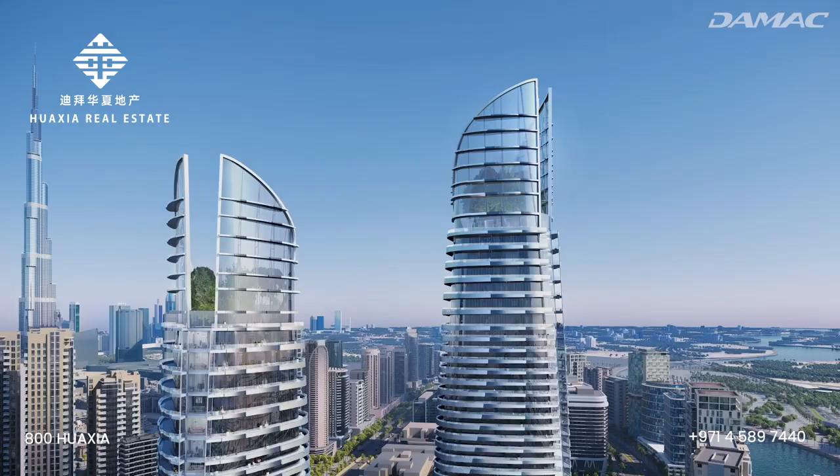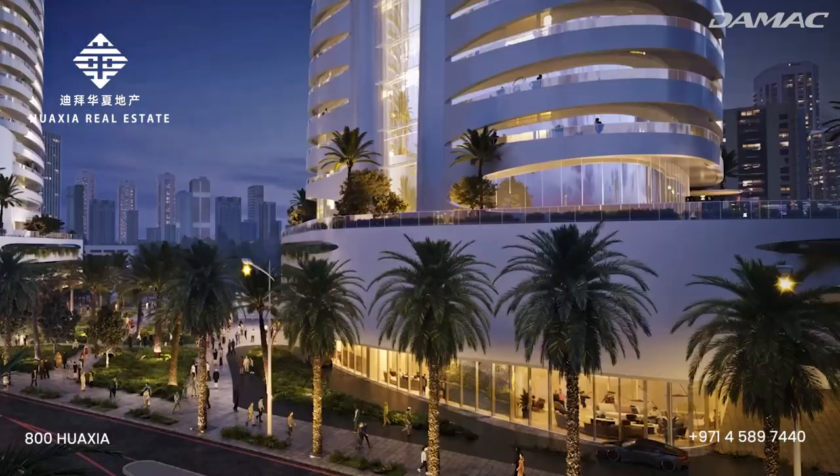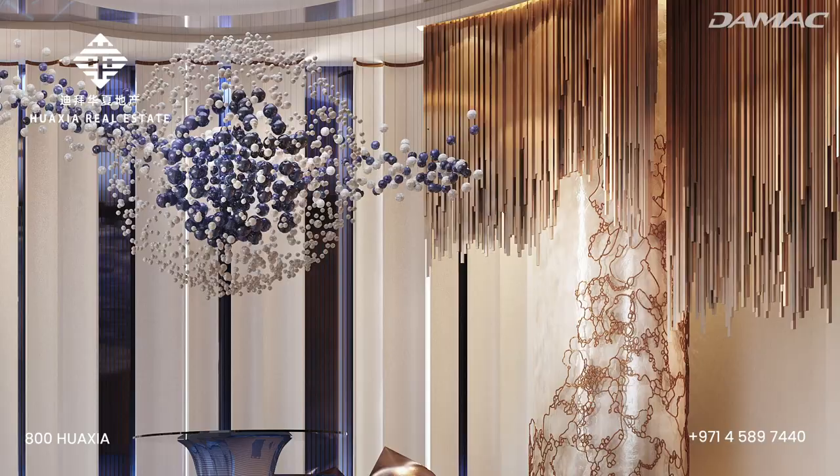Sleek, contemporary and stylish exteriors, a fluid form. This property will shine in the day and sparkle at night. But like all beauty, it's not just what's on the outside, but also what's on the inside that counts. Prepare for your perceptions of luxury to be challenged. Follow me.